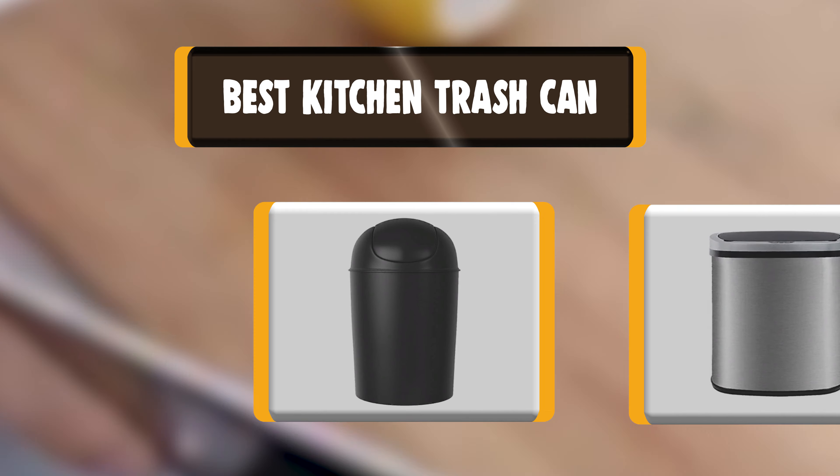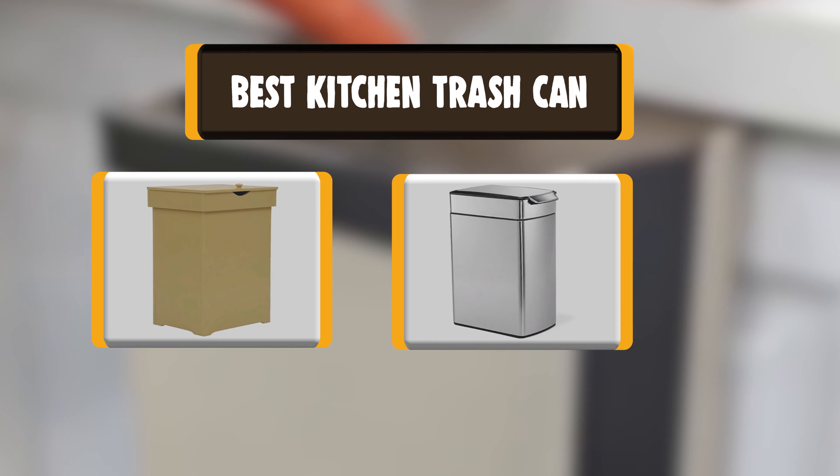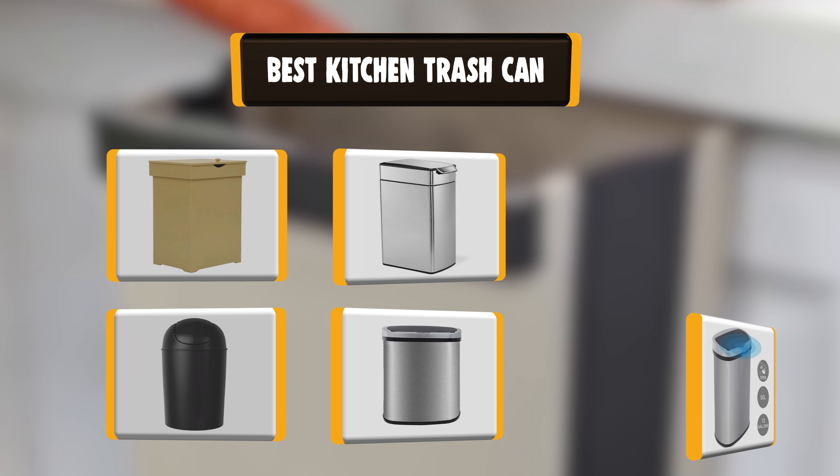Hello there, welcome to Cookie Ante. Today we are presenting you the 10 best kitchen trash cans. So let's get started.